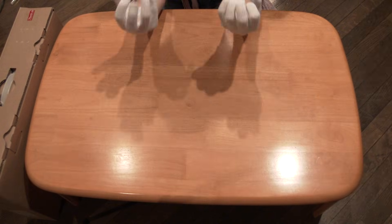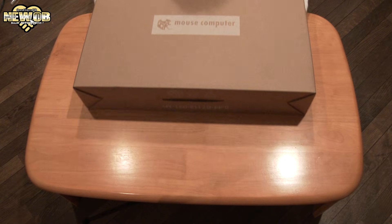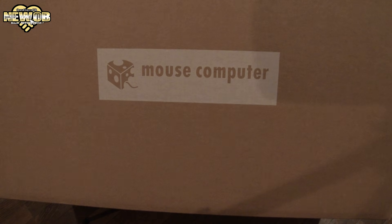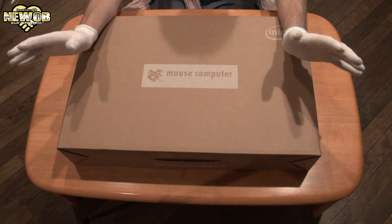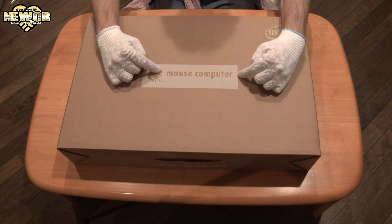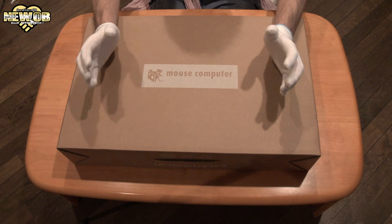Welcome to this episode of Newbie Mouse Computer Intel. Today I went and picked up a new computer — a laptop. I do not have a laptop yet, but now I do.